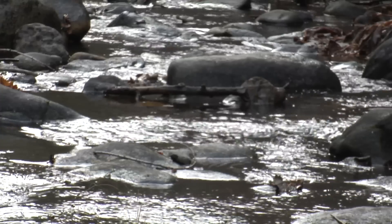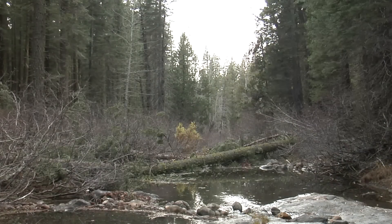Everything we're doing, even though it's messy looking to humans, through the fish it's like, oh, this is beautiful. To sum it up, messy is good.